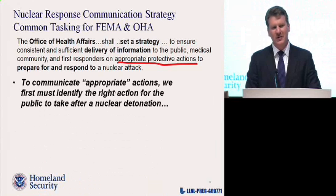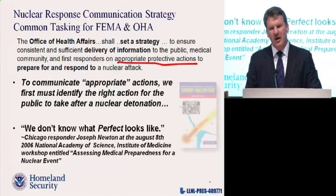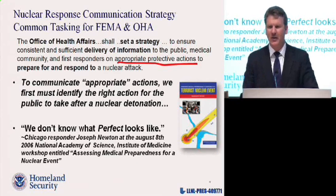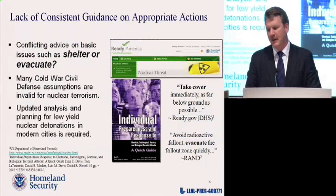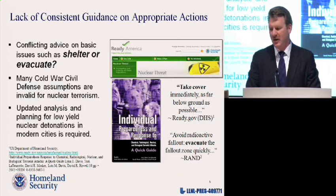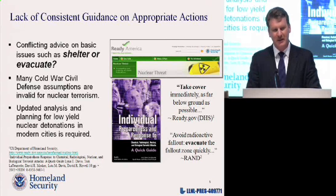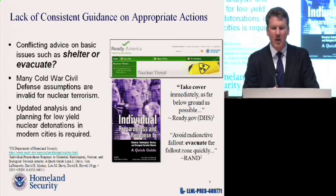It turns out, when we started doing this, we didn't really have appropriate protective actions defined for a low-yield ground-level nuclear detonation that might be from an improvised nuclear device. One of our responders at the National Academy workshop said it best: we don't know what perfect looks like. When you look at the guidance currently out there, for the basic question of should you shelter or should you evacuate, you have two entirely different answers. RAND says evacuate immediately; DHS says take cover immediately. How can you prepare when we can't even come to consensus on what the right thing to do is?